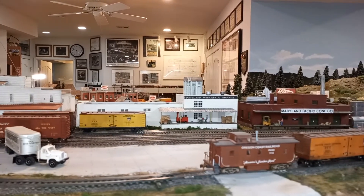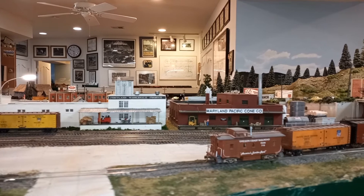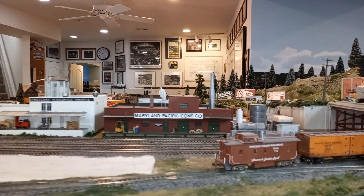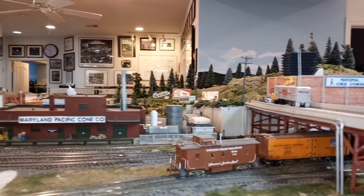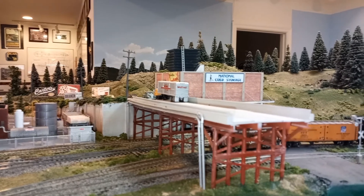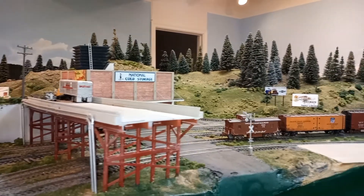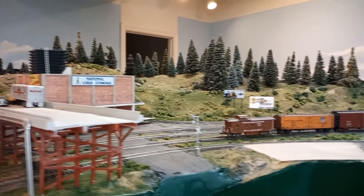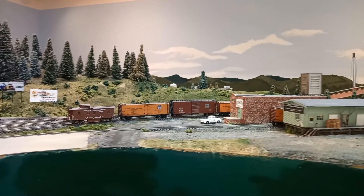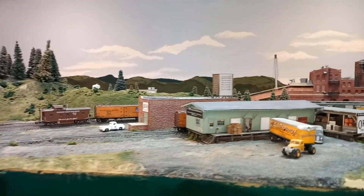Maryland Pacific Cone Company makes ice cream cones. This was an actual industry but I don't know how it got its name. National Cold Storage is another food distribution building — it has its own one or two car siding. The last industry in Kenton is the Fred Kluge Company, another real name. Fred Kluge is another produce wholesaler with both an open warehouse and a cold storage building.